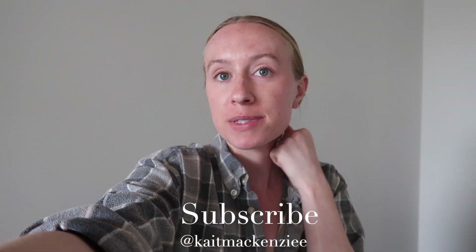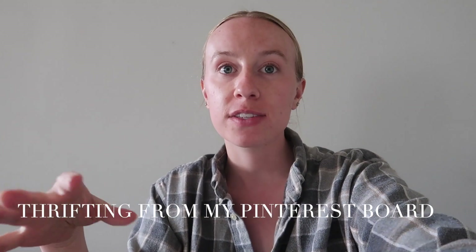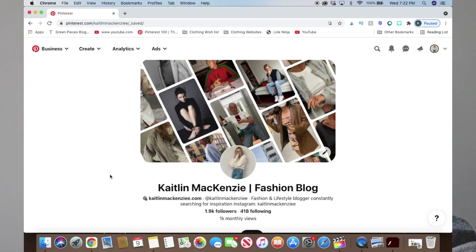Welcome back! My name is Caitlin. Today's video is going to be so fun because I'm starting a new series on my channel. I'm going to name it 'Thrifting from my Pinterest Board.' The whole idea is I'm on Pinterest all the time — it's honestly my favorite platform next to YouTube. I'm constantly pinning, and I wanted to see if I could find items from my Pinterest board at thrift stores.